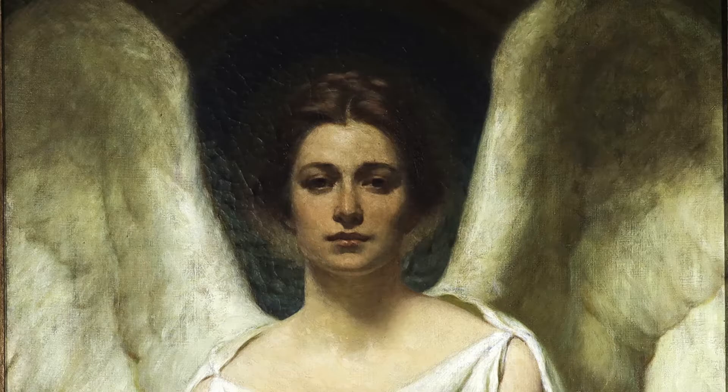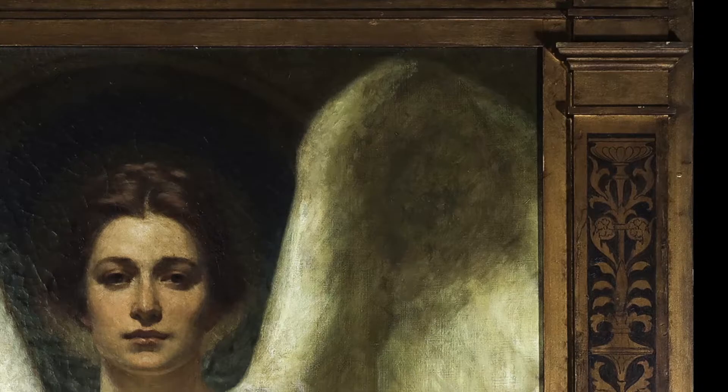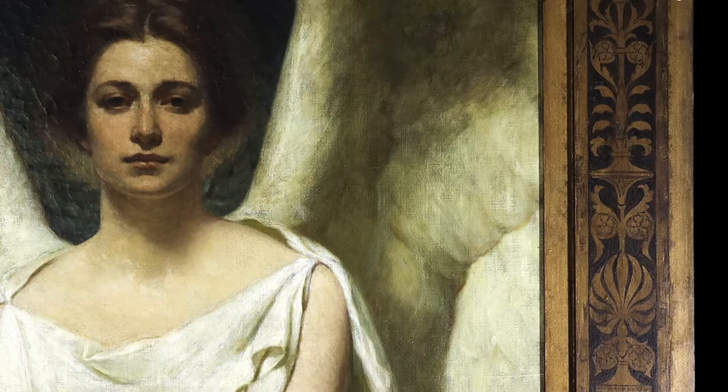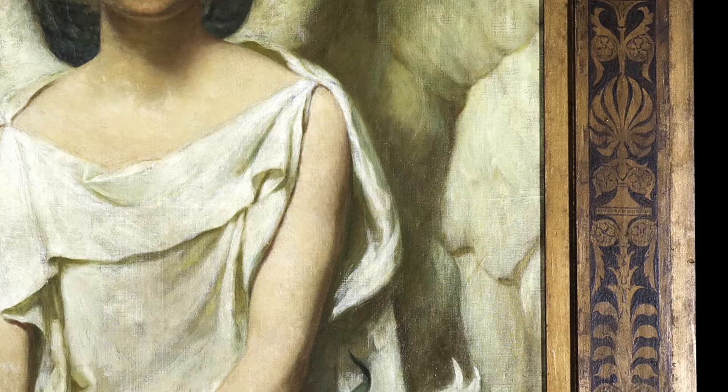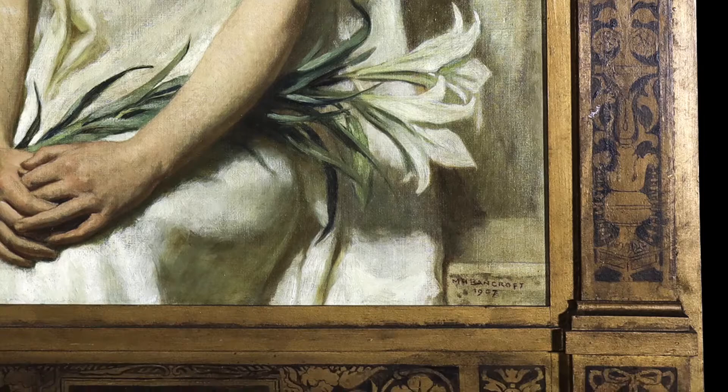I also want to point out the frame — this is the original frame in which he exhibited this painting. We have some letters in special collections at IUP, including Bancroft's letters back to his wife and some business correspondence. Among that is a series of letters to a businessman who wanted to buy the painting but really wanted the frame with it. Milton Bancroft had spent a lot of money on that frame and did not want to part with it — he intended to use it in future exhibitions. Finally the man decided, if you won't sell me the frame, I don't want the painting. That was a disappointment to Bancroft, but we're very happy that happened because we love it here.